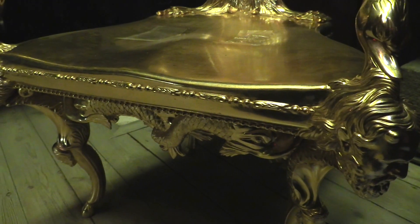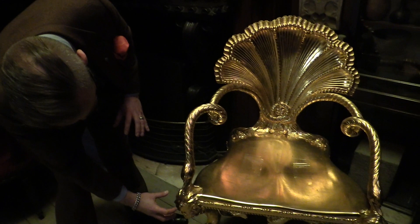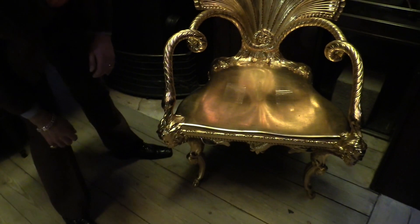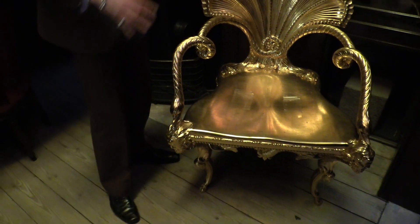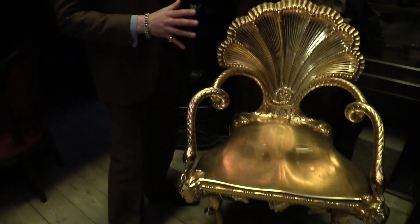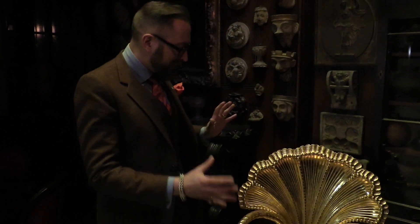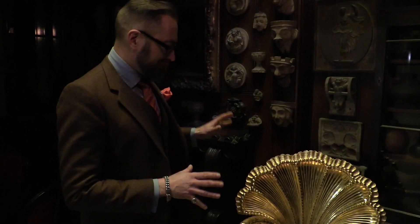The feet are in the form of satyrs — you have these satyrs' masks and then the leg of a satyr supporting the chair. Now, Piranesi was claiming he was trying to move away from the sort of Venetian Rococo style that he implied was a bit too decadent, a bit too overripe. But I think in the example of this chair, he can't really argue that he's moving away from the Venetian Rococo. This is a product of the Venetian Rococo.